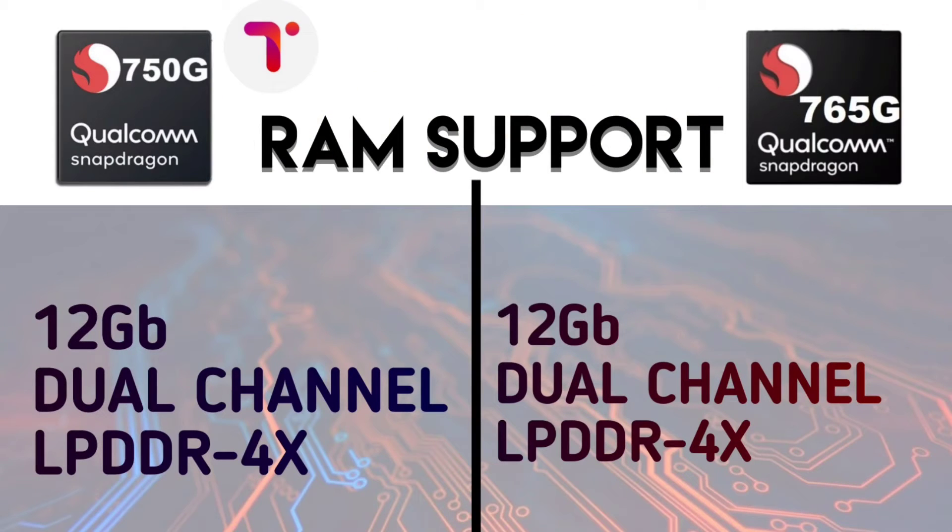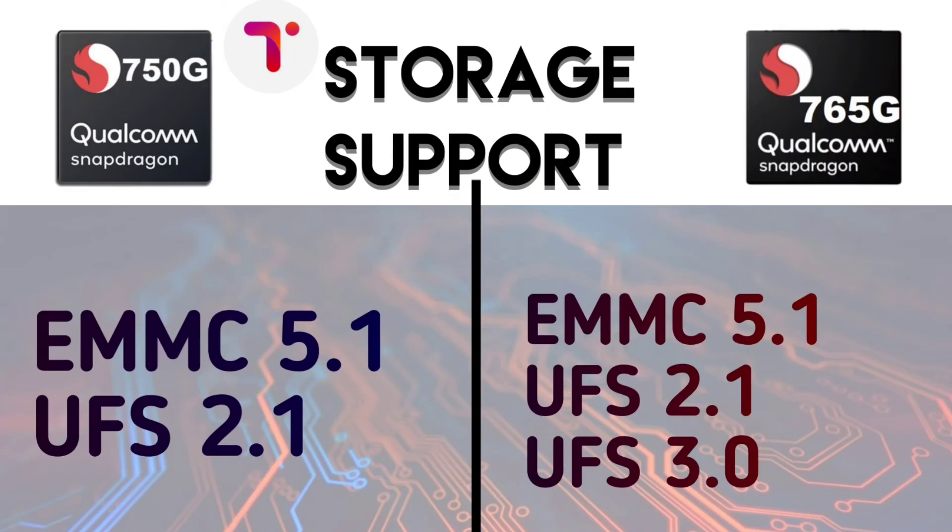For memory, both support up to 12GB RAM with LPDDR4X. For storage, the 750G supports EMMC 5.1 and UFS 2.1, while the 765G supports UFS 3.1.